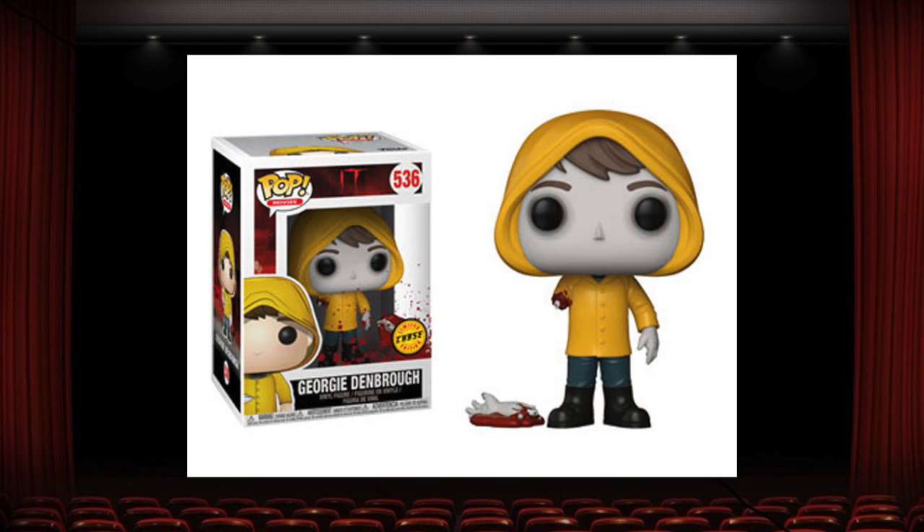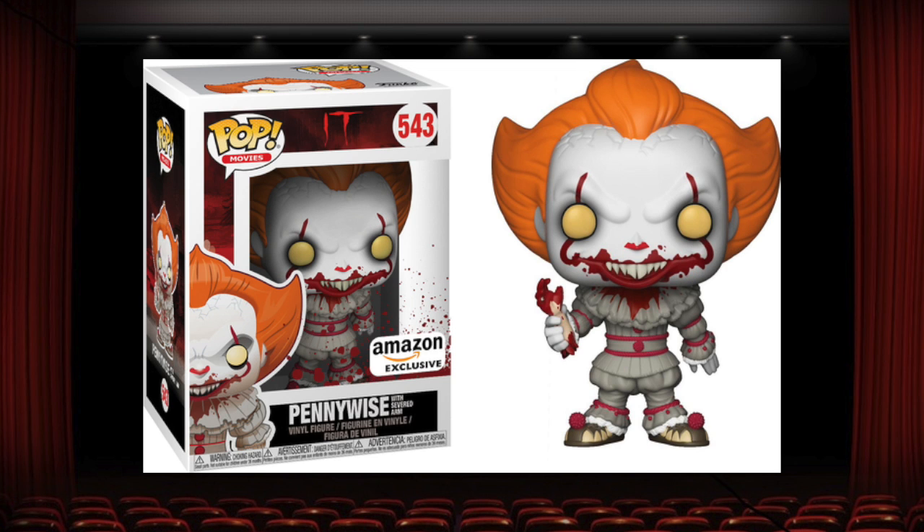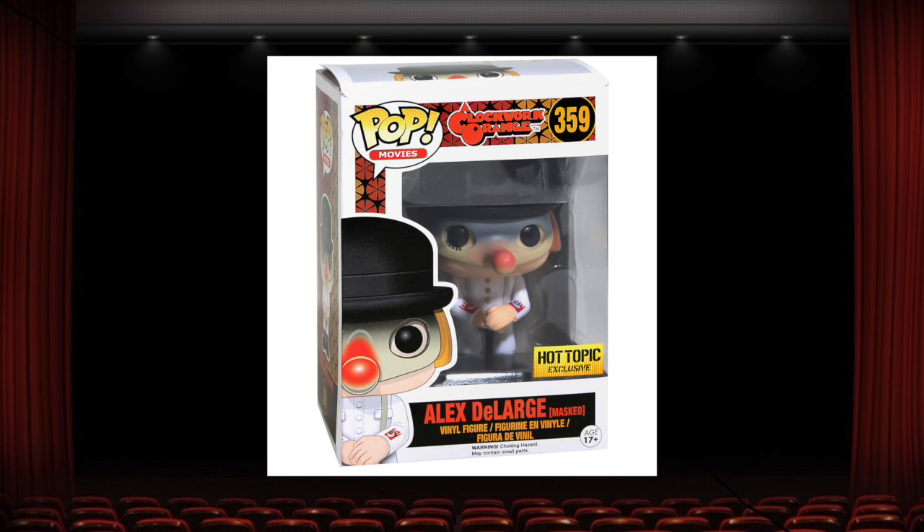The Georgie Chase Pop with his arm missing, and the Pennywise Amazon exclusive with him holding Georgie's arm, are definitely my two favorite pops from the IT line. They're gruesome, they're detailed, they're really cool. I also really love the Alex the Large Pop with the mask. The common is pretty cool as well, but a little plain. I think the mask really puts this one over the top. It did a really good job painting the nose and with the sculpt. Also a really great movie pop.